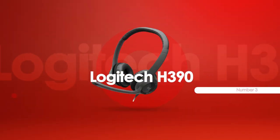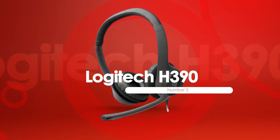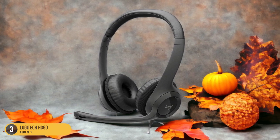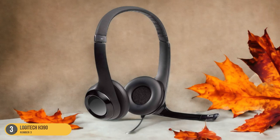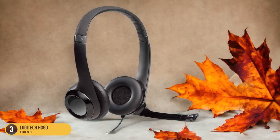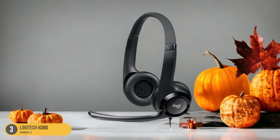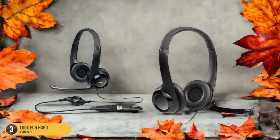At number 3, we have the Logitech H390 Budget option. The Logitech H390 offers a budget-friendly solution without compromising on essential features. Its adjustable padded headband and plush ear cups ensure comfort during long calls or gaming sessions. The noise-canceling microphone delivers clear audio, reducing background distractions for both you and your callers.